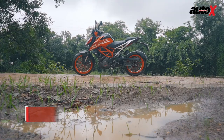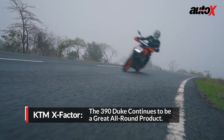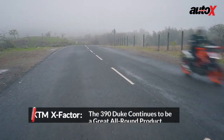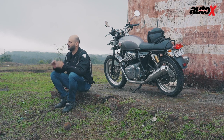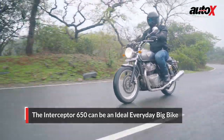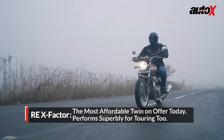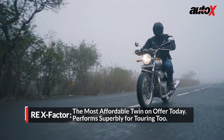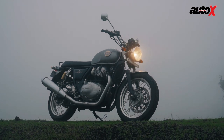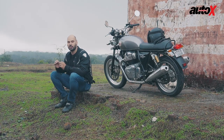The Duke 390 is a much better value for money proposition — it handles better, has grippier tires, and is a lot better balanced. But the Interceptor 650 feels like a big bike, rides like a big bike, yet is so practical — you can ride it in the city all day long with just the right amount of power. For a highway cruise it's much more comfortable, has that great twin feel, universal appeal in design, and its motto is pure motorcycling — that's exactly what this bike is.